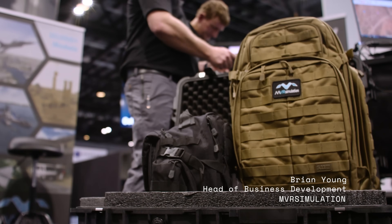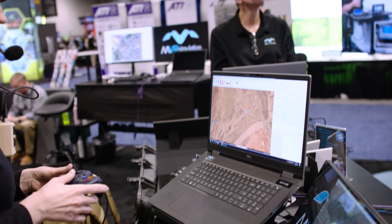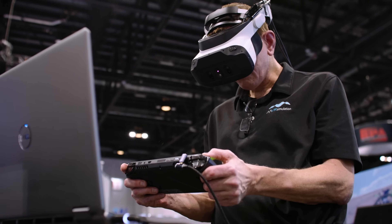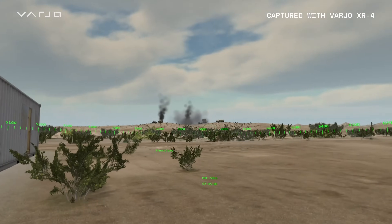The PJFT utilizes the Vario XR4 headset to create a full 360 by 360 virtual environment, using the capability of Vario's pass-through technology to bring the real world into the virtual world.